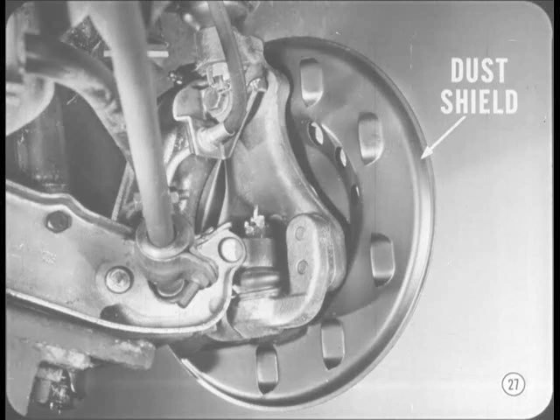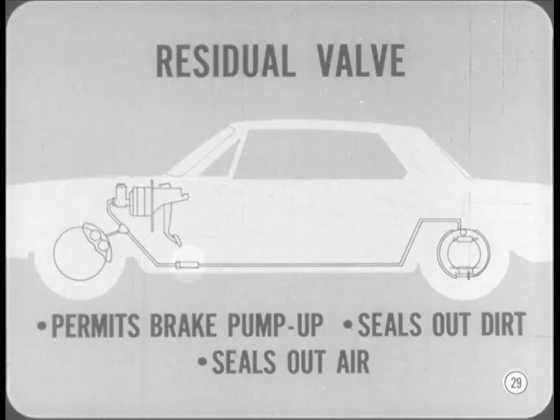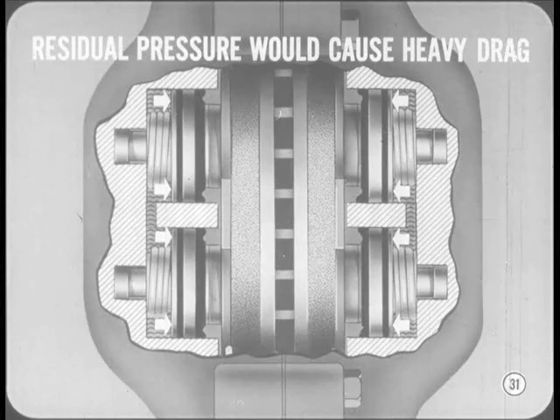There are some differences between the two systems. First, and probably most important, you won't find a residual check valve in the master cylinder on these disc brake jobs. On drum-type brakes, you always have 12 to 18 PSI residual pressure in the lines even when the brakes are not applied. The residual valve makes it possible to pump up pressure, and it forces the wheel cylinder cups against the cylinder walls to seal the hydraulic system. The shoe return springs overcome the residual pressure to keep the shoes from riding on the drum. But there are no return springs on the disc brake shoes, and there are two large pistons for each shoe — so any residual pressure would cause a very heavy brake drag.